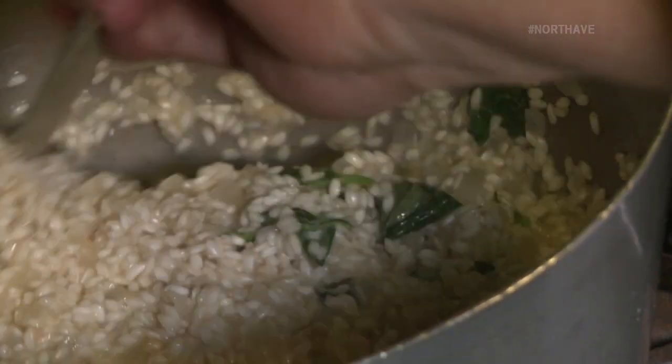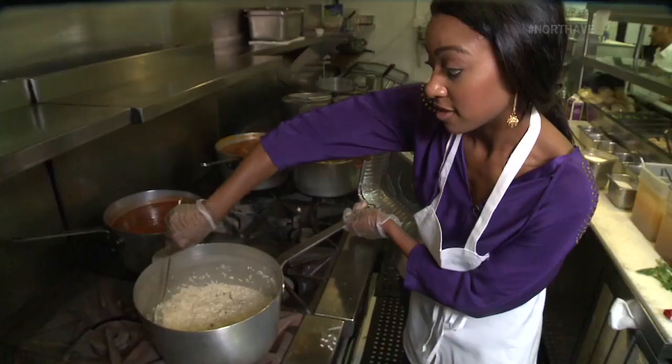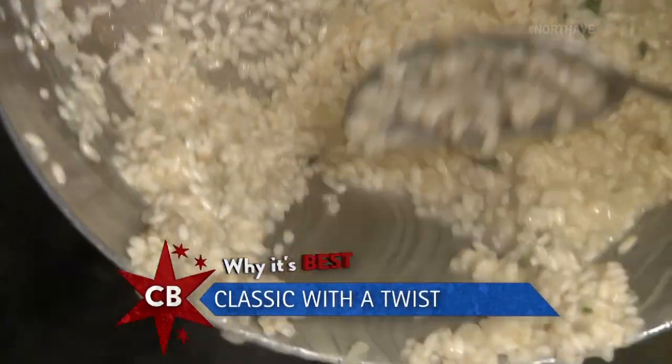We're going to start adding the seafood broth and the butter and the cheese to make it really creamy. I got to say, this looks pretty good. I'm going to go have an espresso and I'll be back. Once the rice is done, it's time for the twist — put it in the cooler for about 45 minutes.